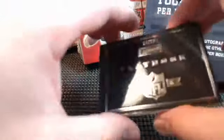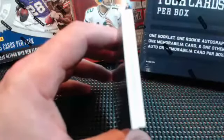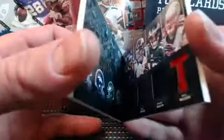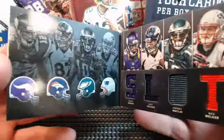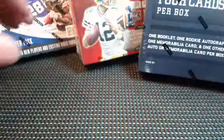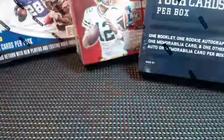All right, we're gonna do a quick hit review of tonight's eBay break for Panini Playbook Football. Thank you guys — it was an awesome break. We had some good stuff. Here's a book of slot receivers for teams, one numbered to 99, here's another numbered to 99, and a nice tight ends book card — sweet looking card.